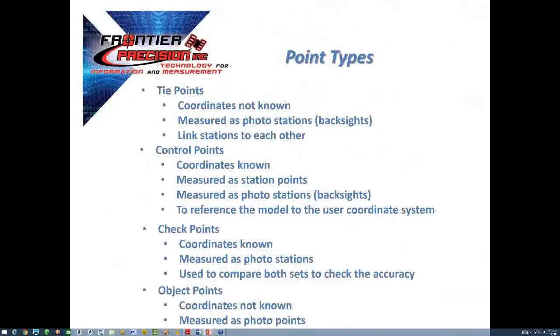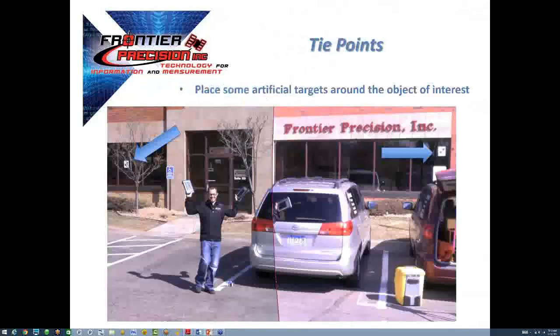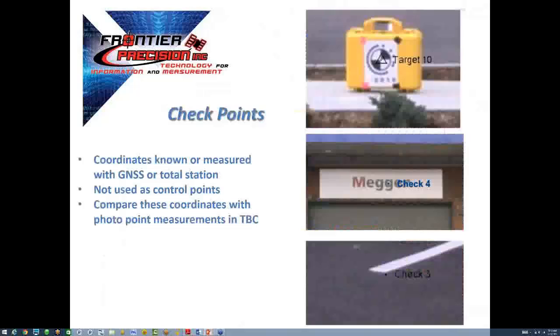Here are the terms readily used when taking the step into photogrammetry. You can consider a tie point like a back sight — they let us tie or link our photo stations together and are very important. In some situations, tie points can be as equally important as control points. Checkpoints are used to verify that a photo station adjustment was done correctly and accurately. Any new measurement taken from the photo is referred to as an object point. Checkpoints can be measured using the integrated GNSS receiver, total station target, or even using the reflectorless technology in the instrument.